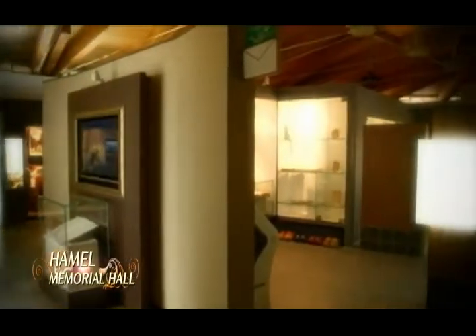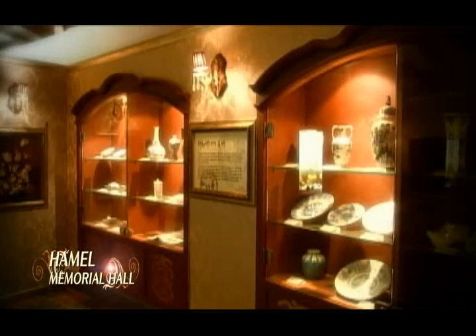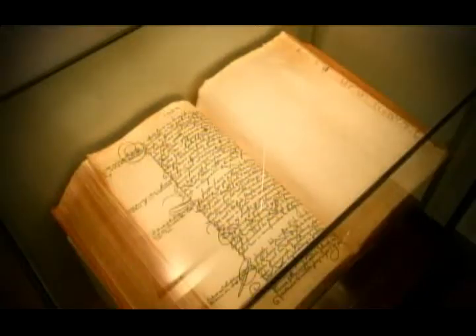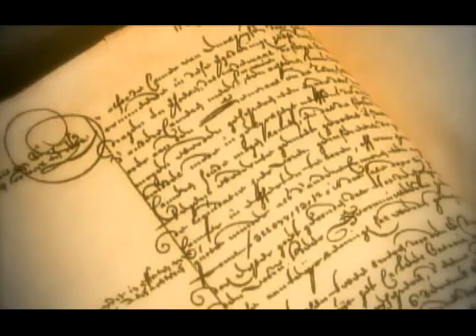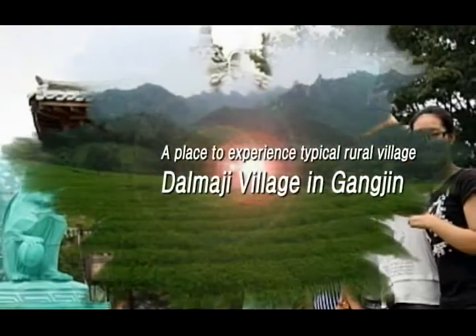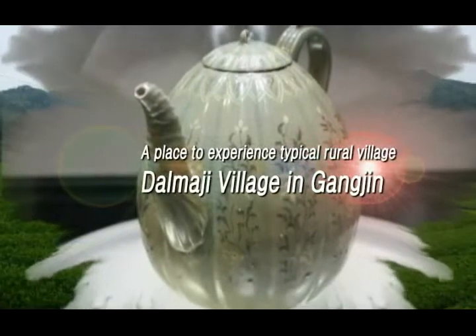Another unique tourist attraction of Gangjin is the Hamel Memorial Hall. We can see the traces of Hamel, a Dutch who made Korea known to the West for the first time by writing of his experience. Experience a traditional Korean country village and culture in Dalmaji Village, Gangjin.